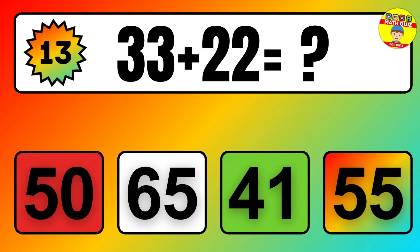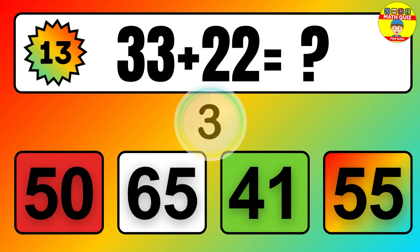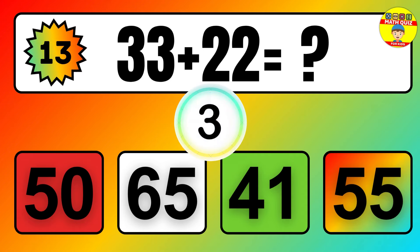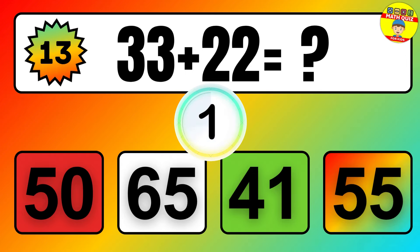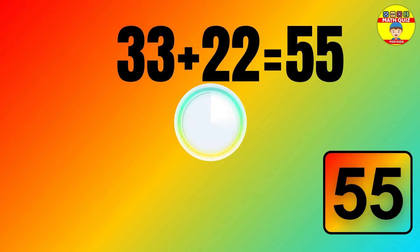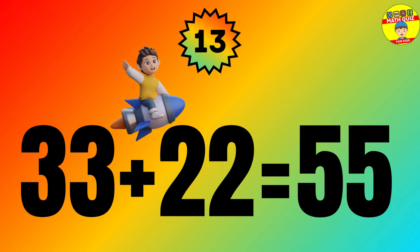Question: 33 plus 22 equals what? The answer is 33 plus 22 equals 55.